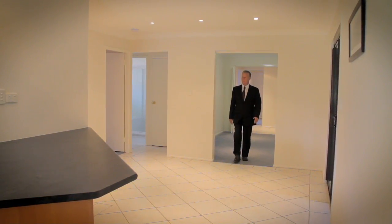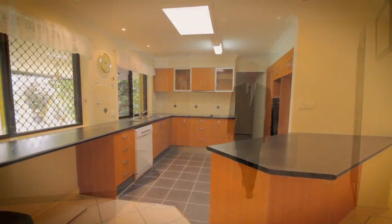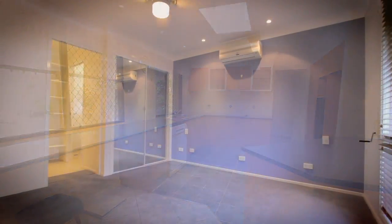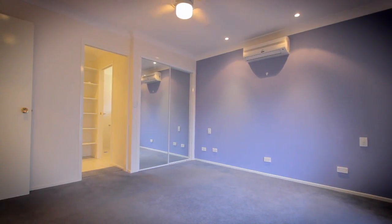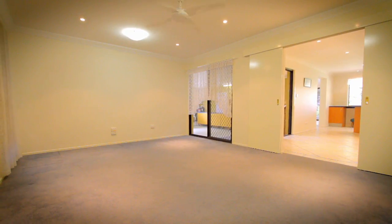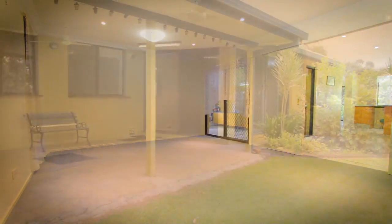Three generous living areas and a huge galley kitchen overlooking the lake. Master bedroom with double shower and walk-in robes. With imagination, this home could easily be extended, increasing the value of the home. The huge rumpus room is big enough for a full size pool table.